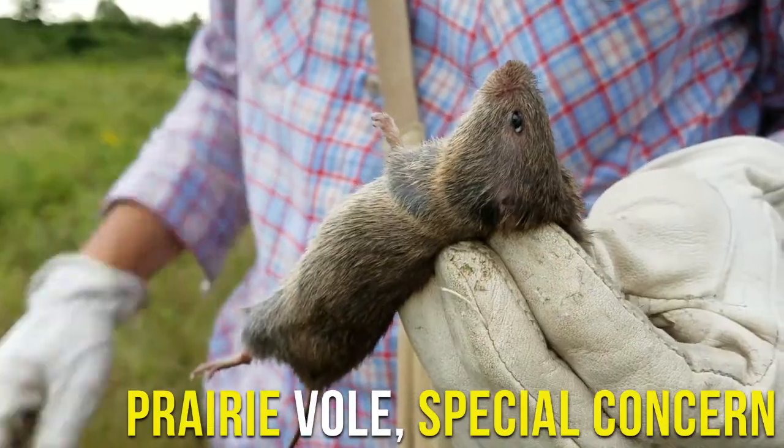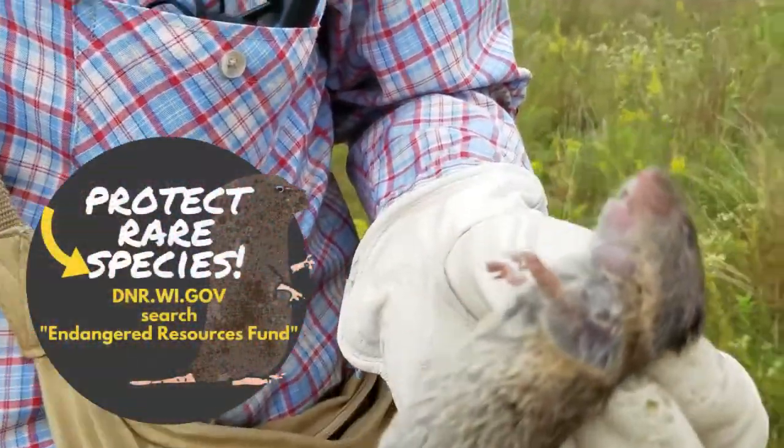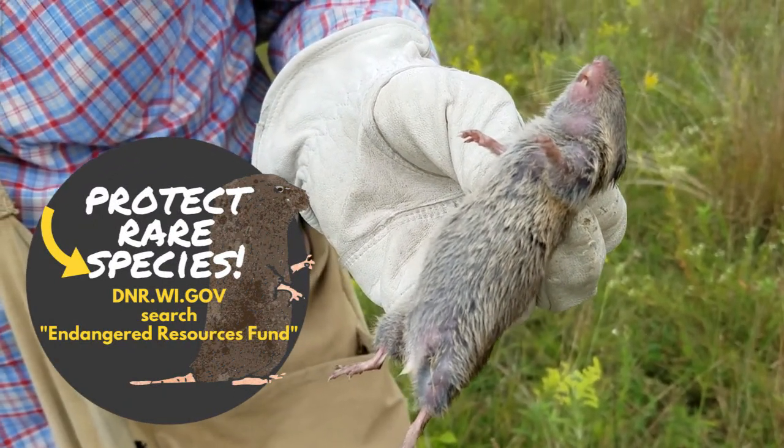So this is our special concern prairie vole. You can tell how yellow the belly fur is and on the side.